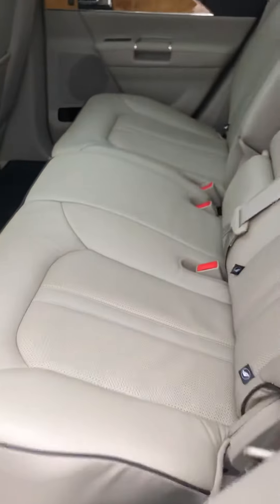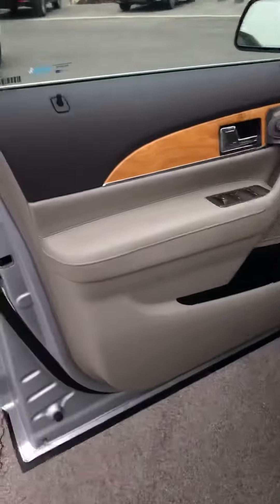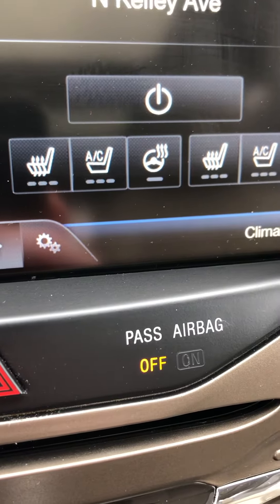Here in the second row we have nice desired wheat seats with piping and a center console that comes down. It's a 60/40 split — the 60 reclines, as you can see, so someone could use it on a road trip, etc. We've installed all-weather mats, and the doors have nice contrast illuminated kick plates.